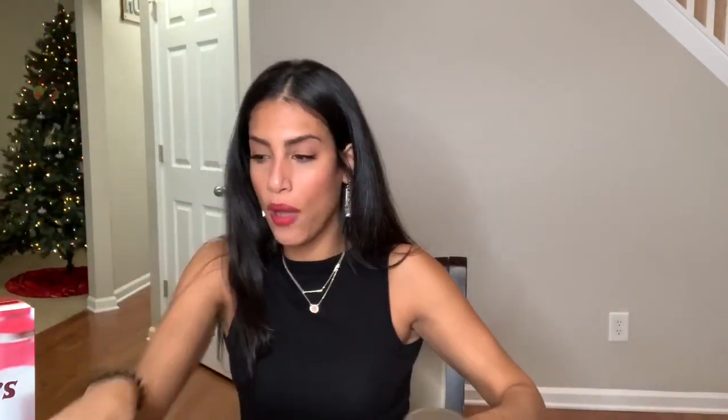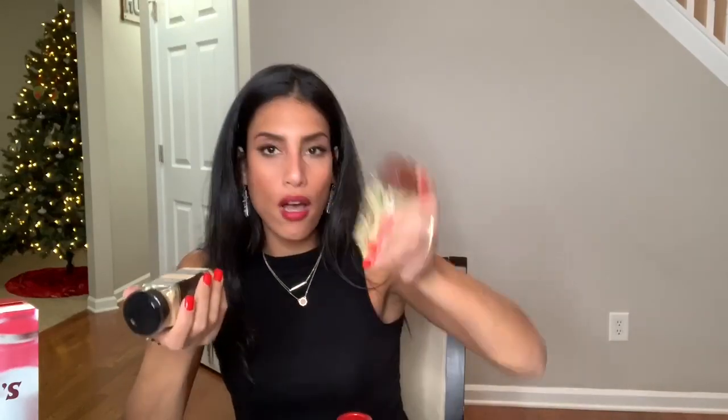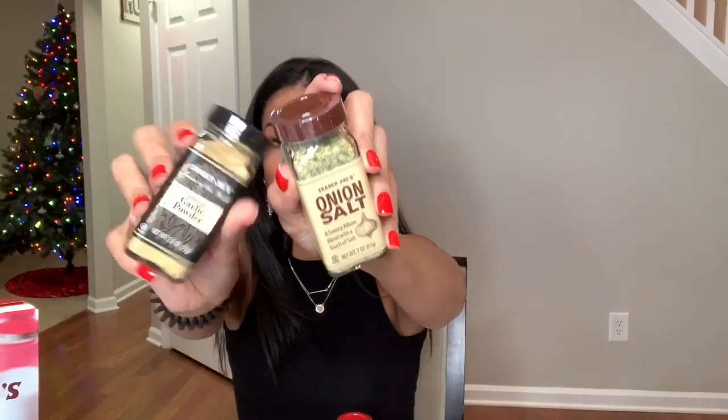I also got these milk chocolate smashing s'mores — I love s'mores, so this is something else I said I bought for the kids but I'm probably going to eat half the container. I also grabbed some seasonings — we needed garlic powder and onion salt, so I grabbed the Trader Joe's brand onion salt and garlic powder.